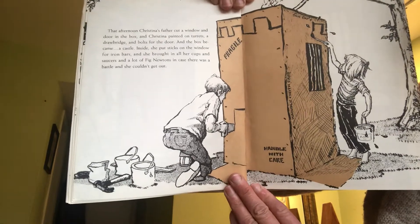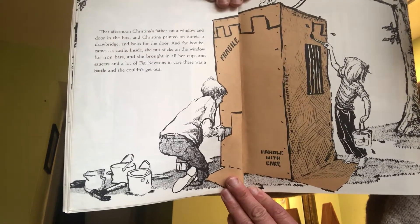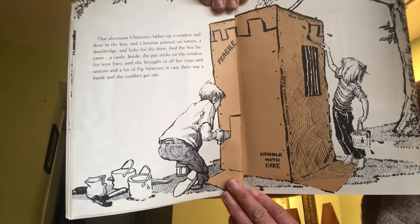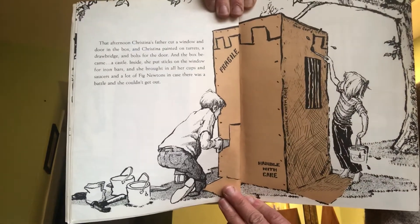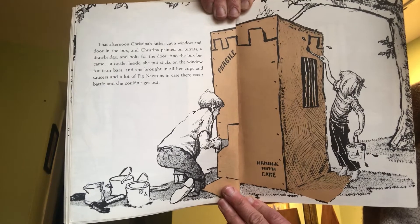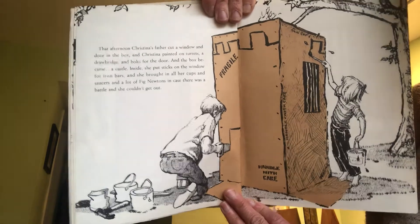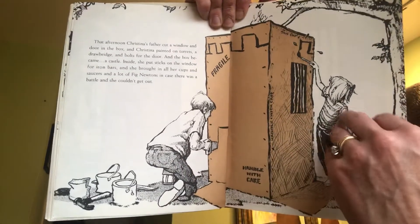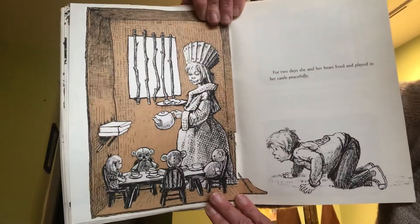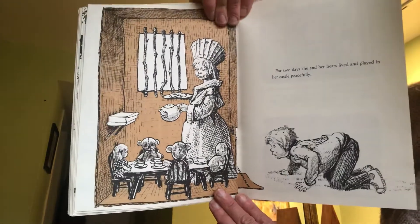That afternoon, Christina's father cut a window and a door in the box, and Christina painted on turrets, a drawbridge, and bolts for the door. And the box became a castle. Inside, she put sticks on the window in for iron bars, and she brought in all her cups and saucers and a lot of Fig Newtons in case there was a battle and she couldn't get out. For two days, she and her bears lived and played in her castle peacefully.